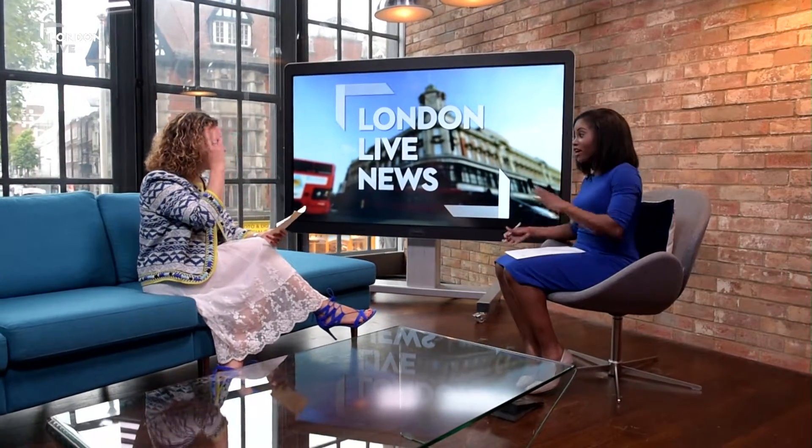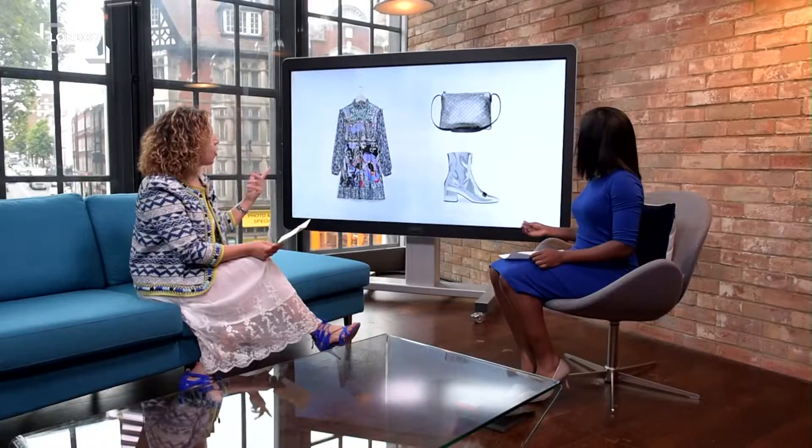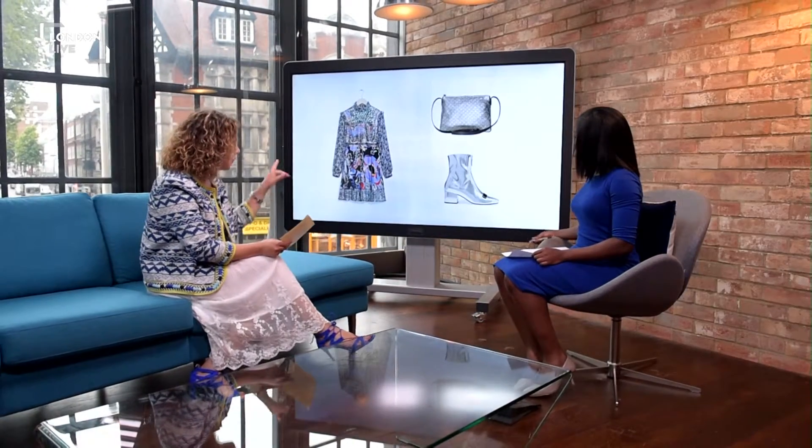I do like a bit of colour and metallics, definitely up my street. So the first look we've got is metallic boots. A lot of people assume you can only wear them in the winter, but we're here to show you that they work all year round. We saw them on loads of designers' catwalks, so they really do work.